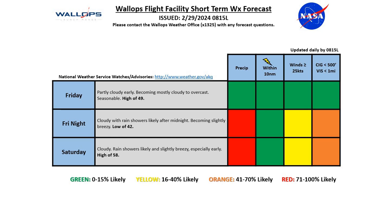Looking at that end of the week into the beginning of the weekend forecast, we'll see a pretty quiet day on Friday, partly cloudy early on. And we'll see increasing clouds becoming mostly cloudy, then overcast later in the day. Overall, a seasonable and quiet day. Green conditions for our weather risk, high around 49 degrees.